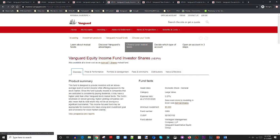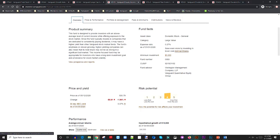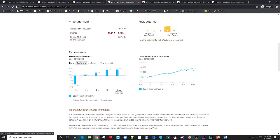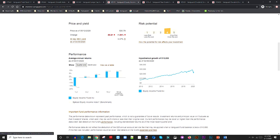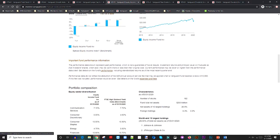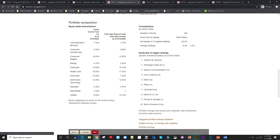Number four is VEIPX, the Vanguard Equity Income Fund. The expense ratio is 0.27 percent — higher, but still well under one percent. It's high risk, but look at the returns — close to ten percent since inception, which is insane. A hypothetical $10,000 invested would have grown to close to $21,000 before the 2020 crash. The composition includes Johnson & Johnson, JP Morgan Chase, Verizon, and Cisco — all dividend-paying stocks. You cannot go wrong with that list.